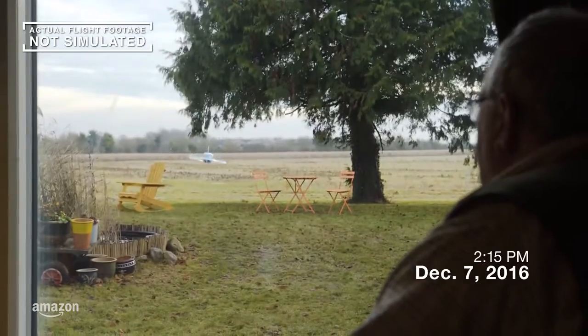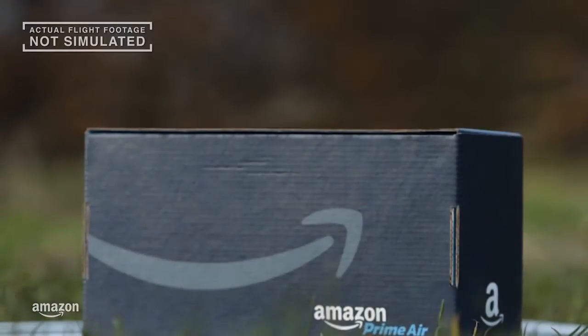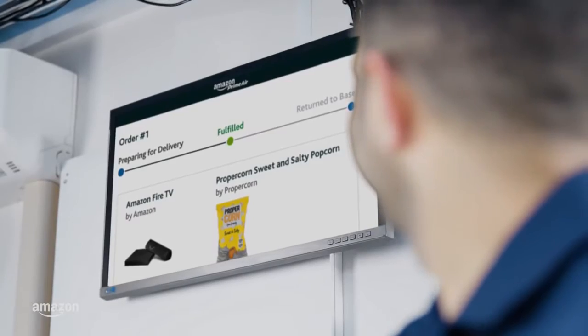Within 30 minutes of placing the order, the customer receives their package. For this initial trial, customers can choose from the latest tech gadgets to their dog's favorite biscuits.